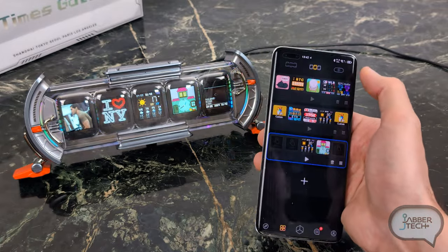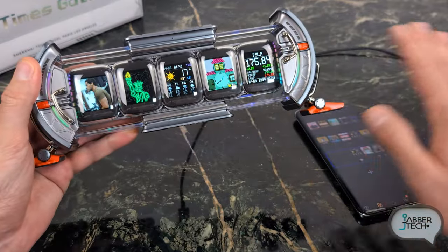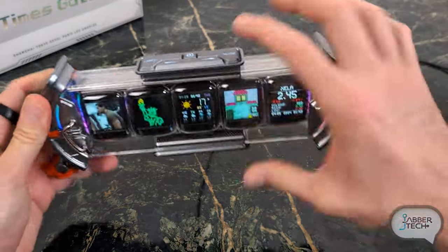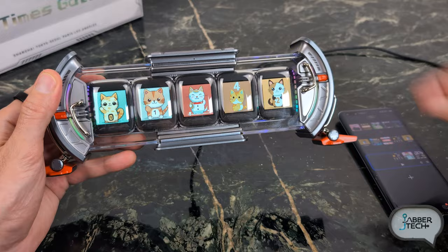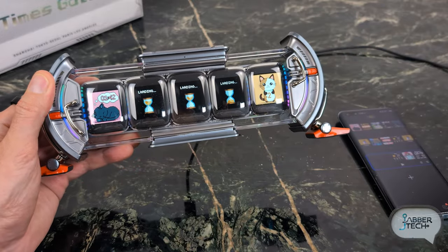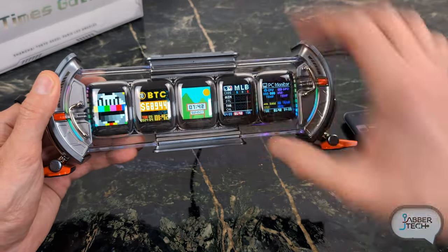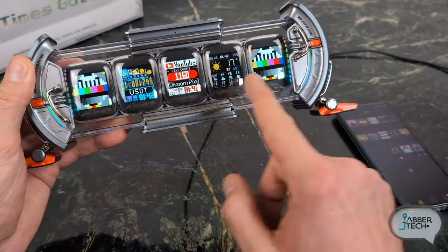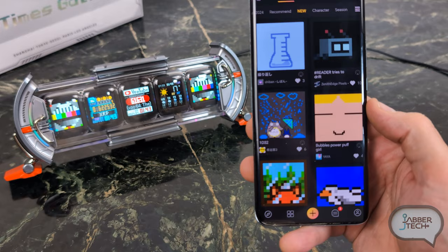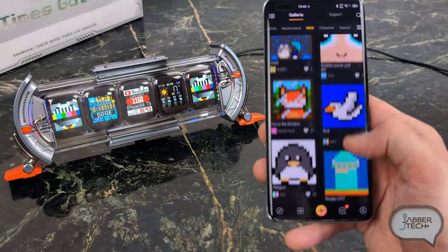So I've gone ahead and created my own five-display setup, and you can see them all listed. That's where the mode button comes into play — pressing it cycles through whatever you have listed. To find new animations there is a community-based animation store. All of these are free — you don't have to pay for any of them.